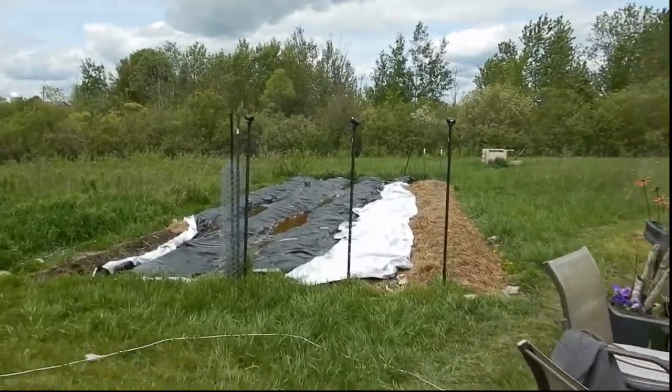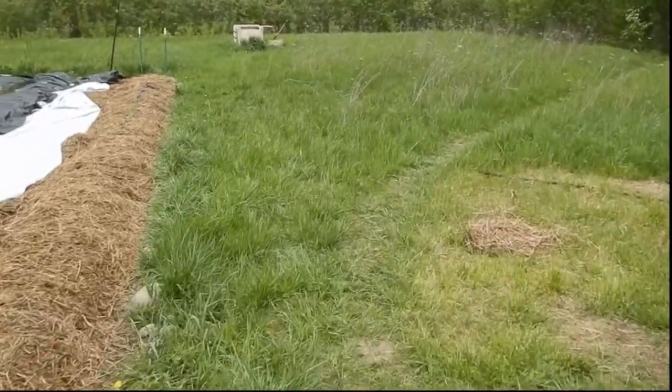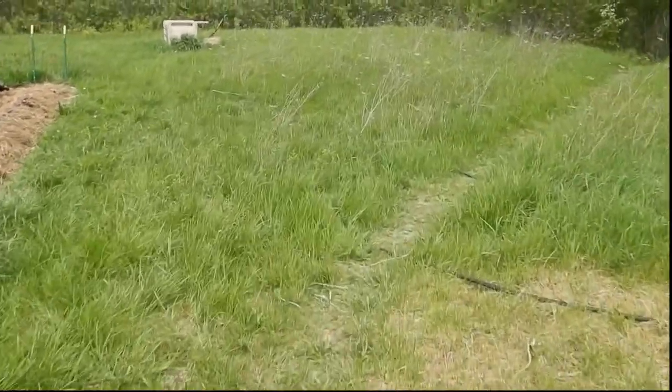The greenhouse itself has one cracked connector that we'll probably have to tape up, but we're going to take the greenhouse down anyway because the plants are going into the ground sometime this week, hopefully. Beyond that, we lost some trees. There are more trees on the other side that came down as well.